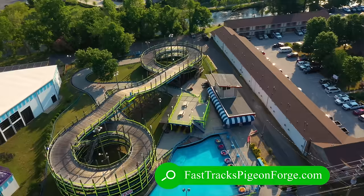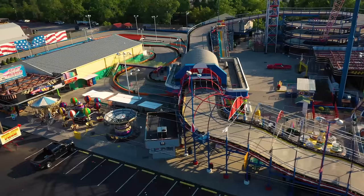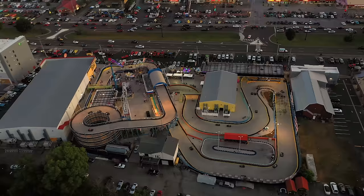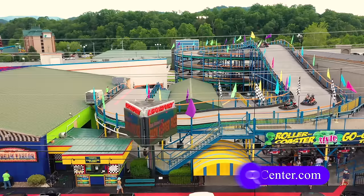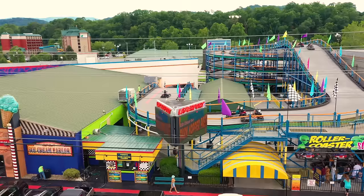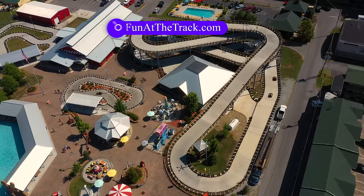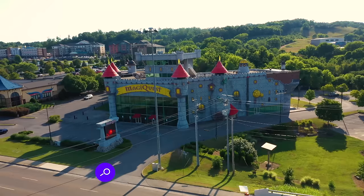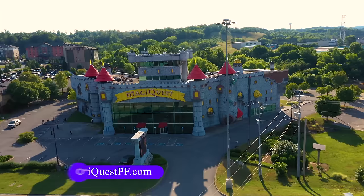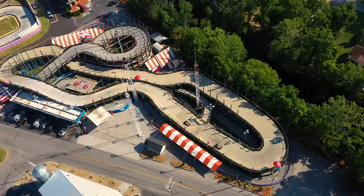Pigeon Forge has several go-kart track amusement centers. Fast Tracks has three different tracks — an elevated three-story track, a pro track, and a junior track — as well as a skyscraper where riders spin at 60 miles per hour pulling 4Gs. The Laserport Fun Center features go-karts climbing a 50-foot spiral tower, mini-golf, laser tag, an arcade, and an ice cream parlor. The Track Family Fun Park has blaster boats, bumper cars, and MagiQuest, where you use virtual magic wands to solve puzzles in a high-tech fantasy game, plus an 18-hole interactive black light mini-golf set in a Caribbean village. Speed Zone Fun Park features four unique tracks: a slick track, coaster track, Tennessee Twister, and kids track.